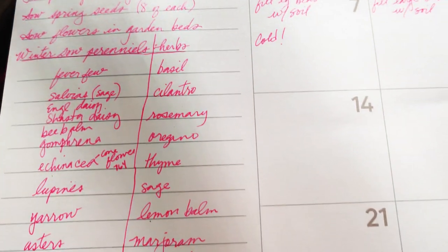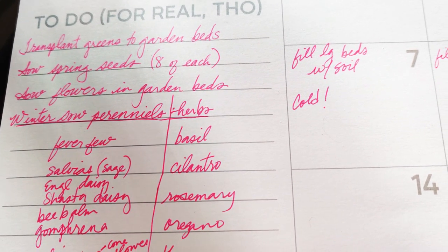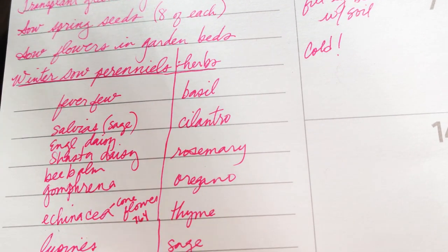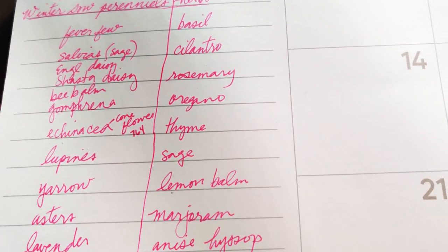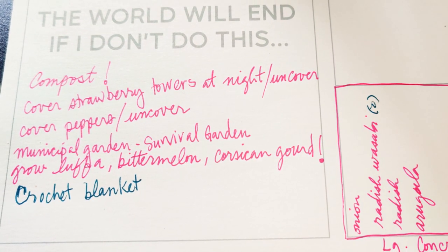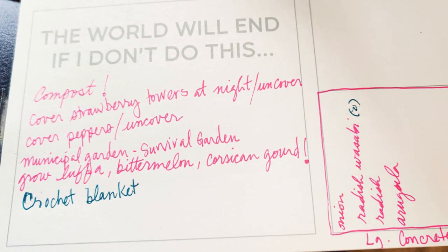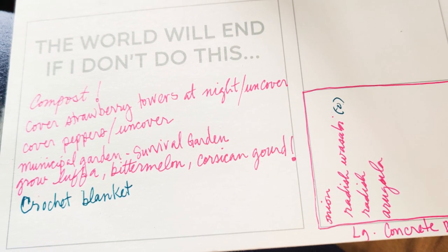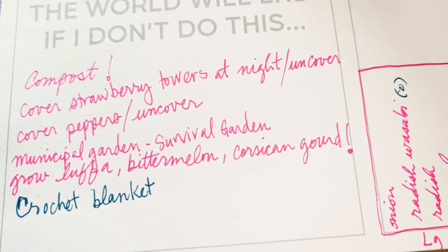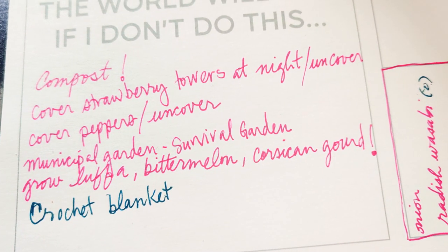My epic plan: grow more food this year, start things earlier, succession plant, preserve more food — freeze, freeze dry — and I'm going to try to learn to pickle. Transplant to-do: transplant greens to garden beds, sow spring seeds — eight of everything — sow flowers in the garden beds, and try to winter sow. And definitely compost — the world will end if I don't compost. I definitely need lots of good nutritious soil.